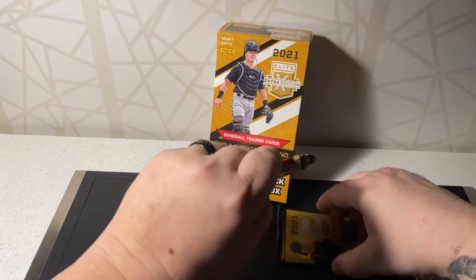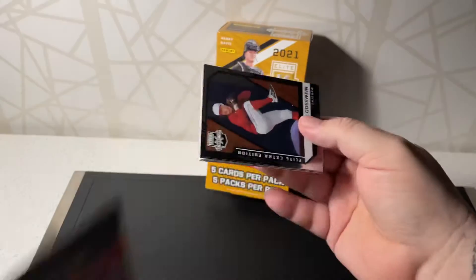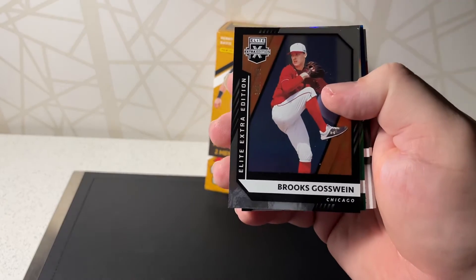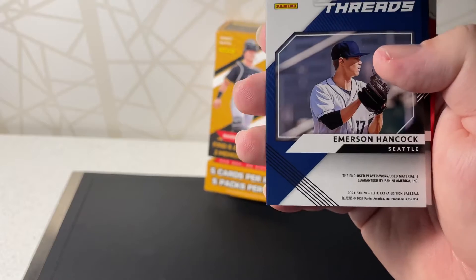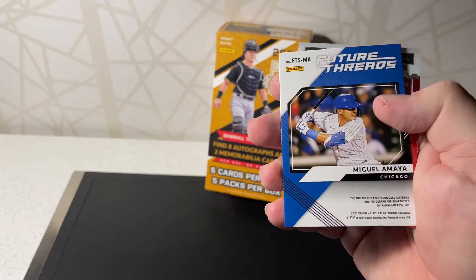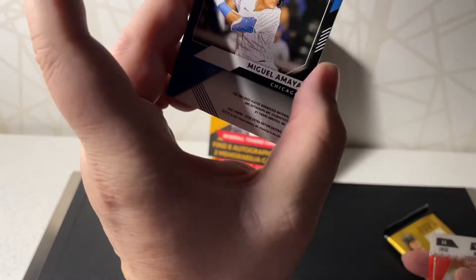Alright, three more packs. This one feels a little thicker so let's go for the relic. I don't know if they have an RPA-type card — I've only seen this opened once so I'm not really familiar with this product. We have a Brooks Koswine numbered to 999, Lonnie White numbered to 499, and then Emerson Hancock — I know he's a big player but just a regular jersey piece, nothing major. And then Miguel Amaya — this should be an RPA — it is! For Chicago, got the pinstripe auto, not numbered.